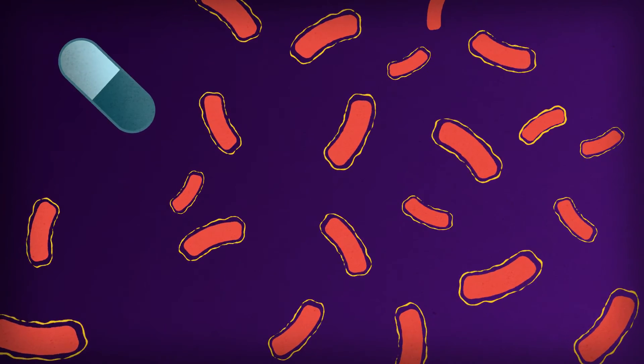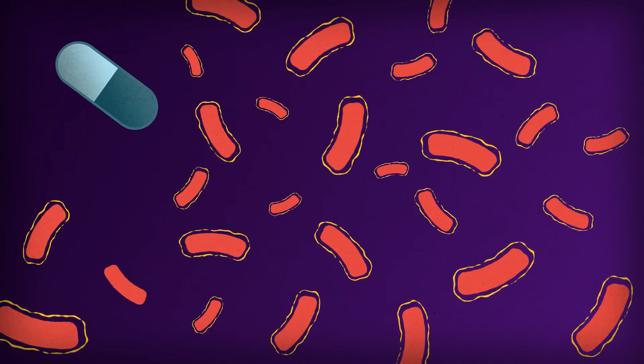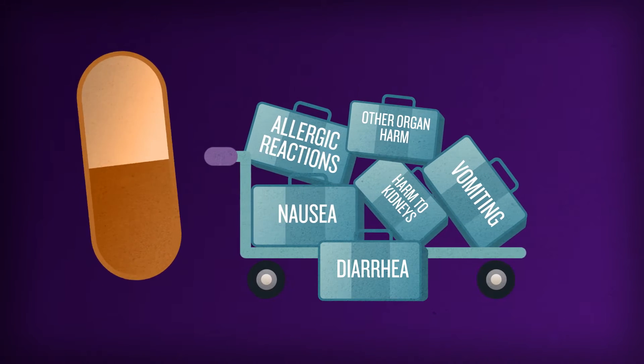Increasing the chance of even more bacteria becoming resistant, making you sick longer, requiring additional medication and costing more money. Additional antibiotics could also lead to serious side effects.